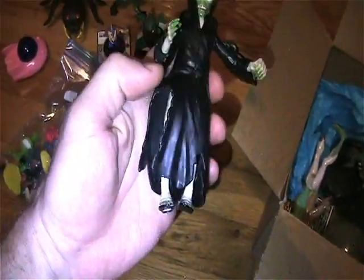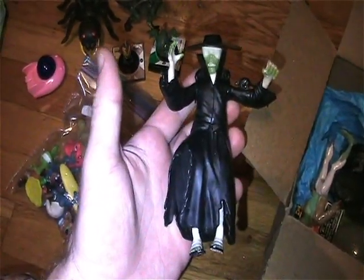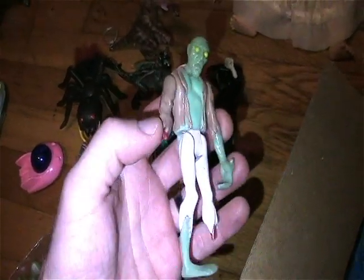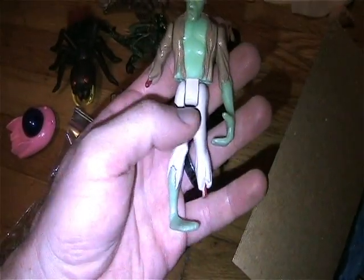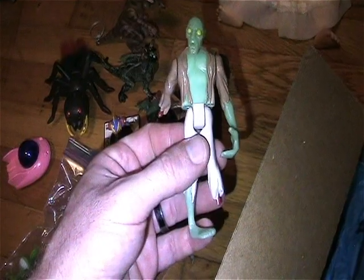One of the Nickelodeon TMNT Rat King figures — love this figure, one of my favorites from the toy line. Very cool, dig it! Thank you so much. She also sent me this zombie — missing a couple pieces, but that's really cool. It's from the Tales from the Crypt toy line, and all the limbs pop off and can be put back on. This is really cool, I dig it.